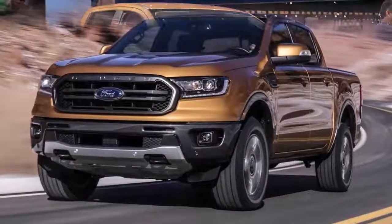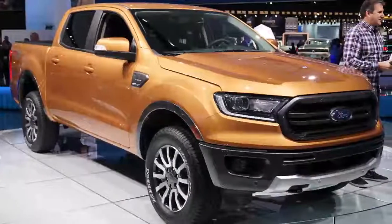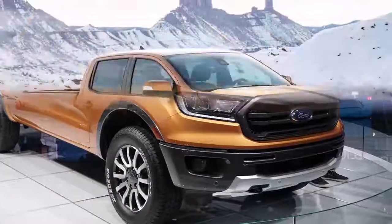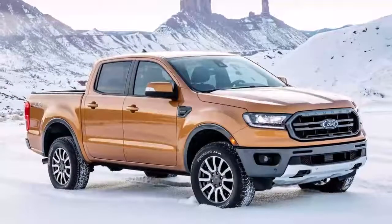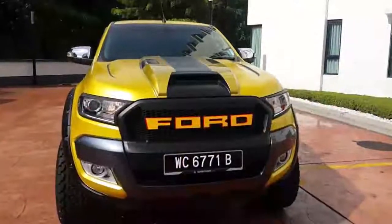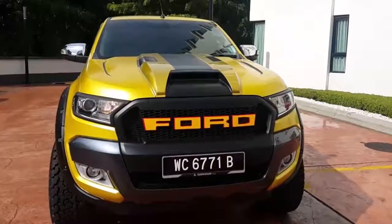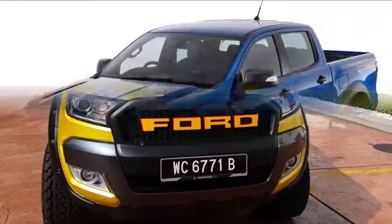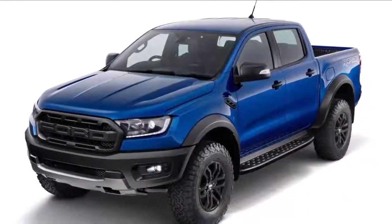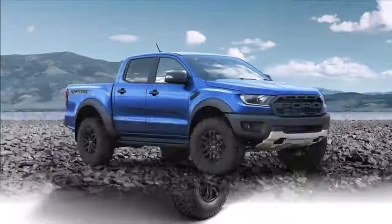While waiting for the Ranger Raptor we all hope they'll build, there is an FX4 off-road package featuring off-road shocks, skid plates, an electronic locking rear axle, and a four-mode terrain management system. Smartly, Ford has outfitted the 2019 Ranger with optional modern amenities like lane departure warning, adaptive cruise control, an 8-inch SYNC 3 infotainment system with Apple CarPlay and Android Auto, and Alexa integration — so you'll always have somebody to scream at.